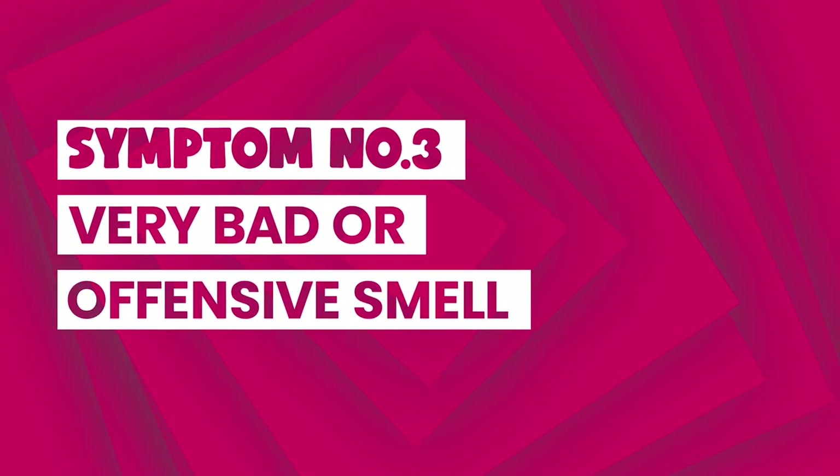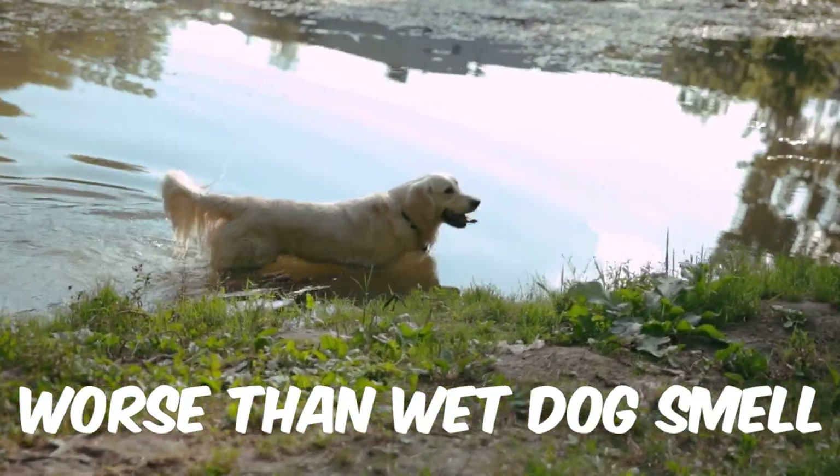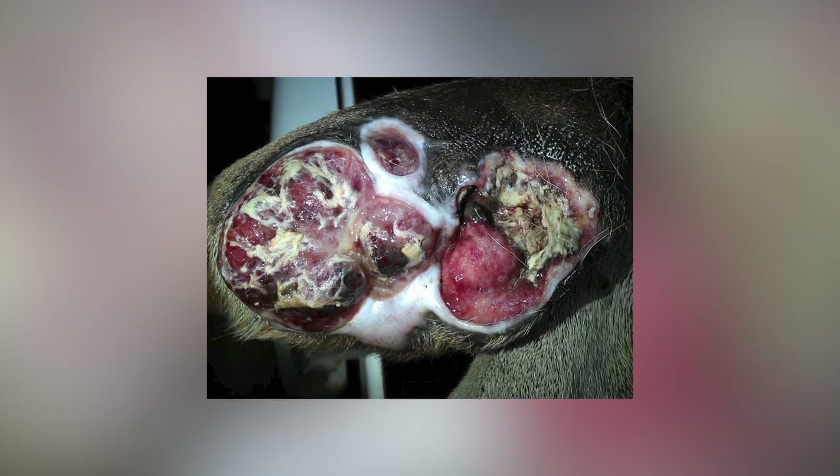The third sign is a bad smell — and this doesn't mean the usual dog or wet dog smell. Tumours or leaking sores caused by cancer can cause a severe, offensive smell.